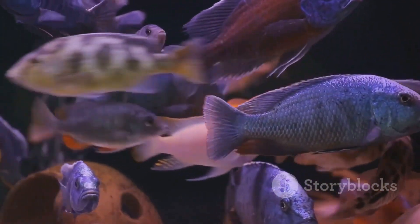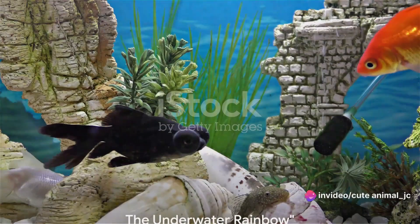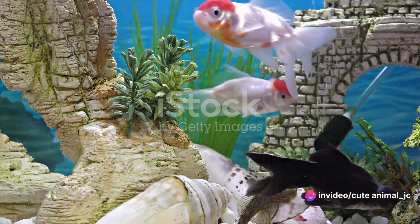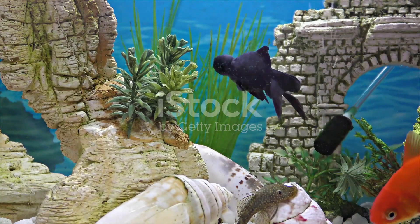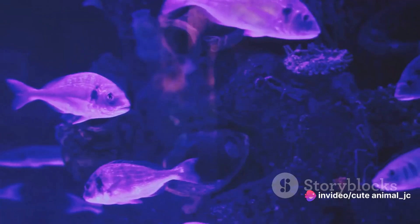So, whether you're a seasoned aquarist or just starting out, there's a fish out there just waiting to make a splash in your aquarium. The aquarium world is a kaleidoscope of colors, a canvas painted by the fins of these magnificent creatures. From the fiery reds of bettas, to the iridescent blues of neon tetras, each fish adds a unique stroke to this aquatic masterpiece.